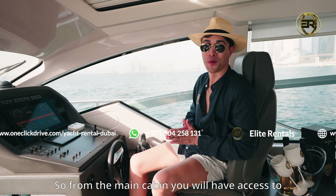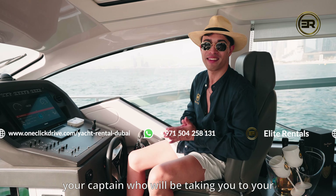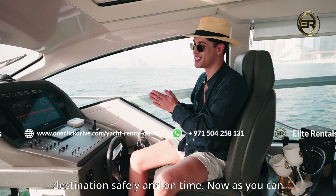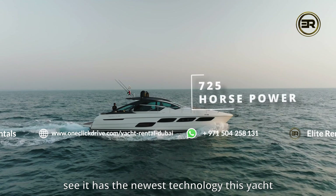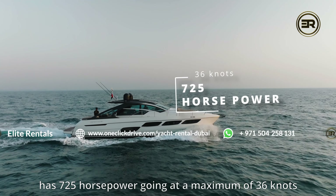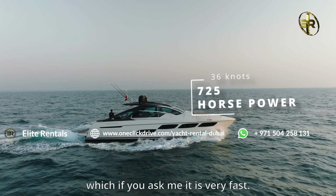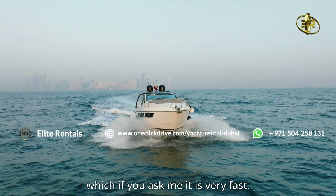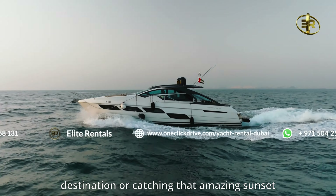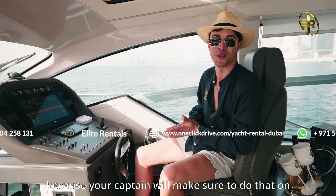From the main cabin, you will have access to your captain who will be taking you to your destination safely and on time. As you can see, it has the newest technology. This yacht has 725 horsepower going at a maximum of 36 knots, which is very fast. So you don't have to worry about getting to your destination or catching that amazing sunset because your captain will make sure to do that on time.